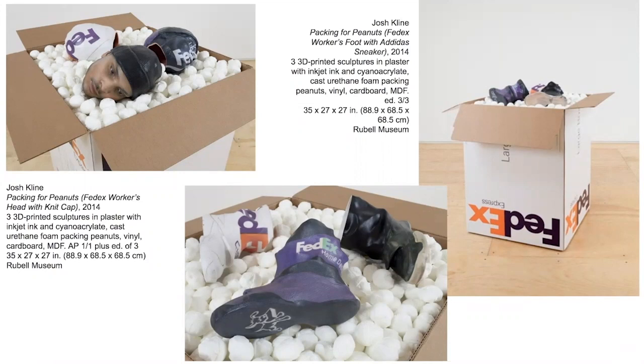An example is the series Packing for Peanuts, where he incorporates FedEx and UPS labels on the 3D printed body parts of scanned workers. For Cost of Living, Klein was considering hotel staff and asking who cleans up our society's mess. He also thought about scanning working people, processing them through the computer, and exporting them through different formats such as sculptures, images, and video.